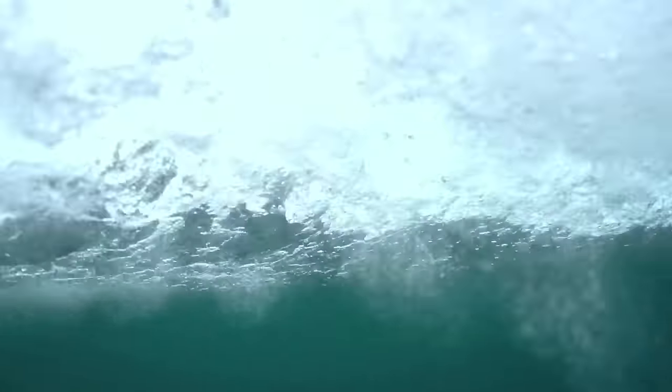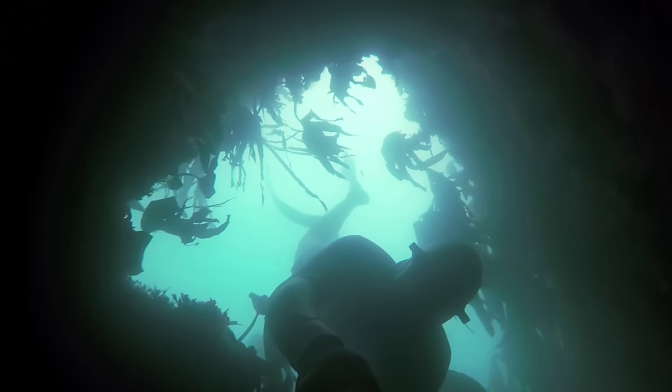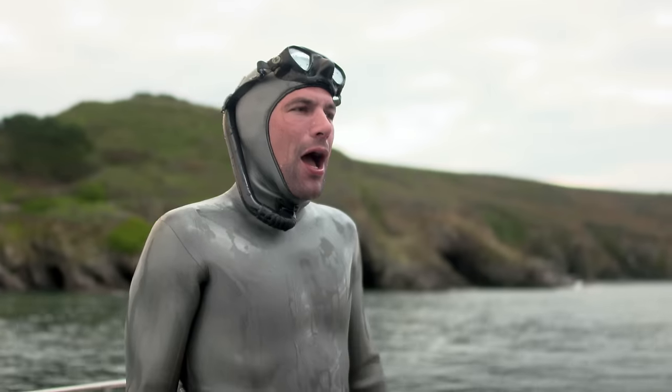A lot of people get freaked out — you're holding your breath, you're underwater — and they get panicky about it. But once they accept the fact that, okay, we can actually do this, we can dive as deep as certain dolphins can dive and we can do it gracefully and we look beautiful. It's a gorgeous sport and you get to show that to other people. I love that.